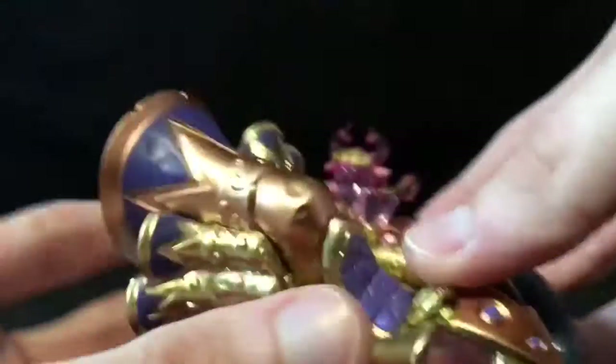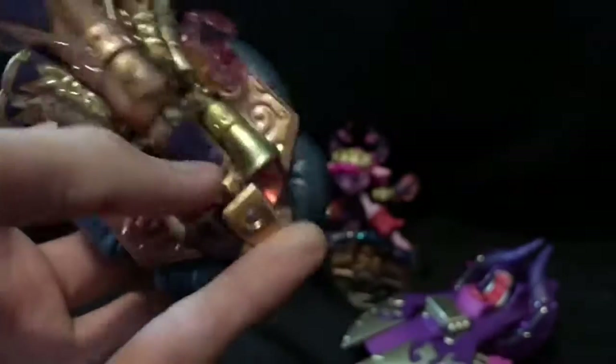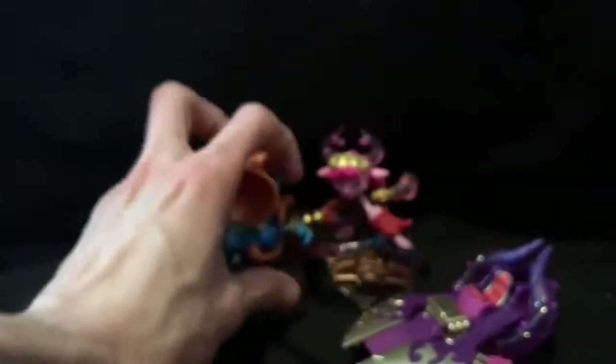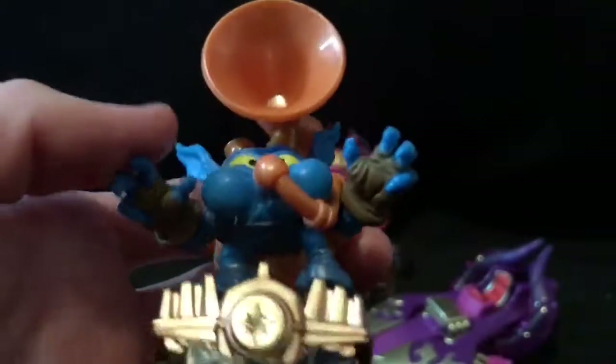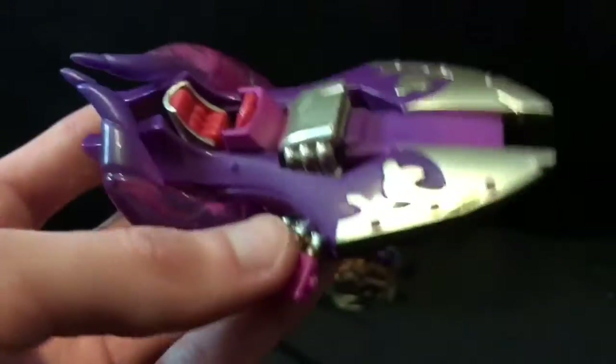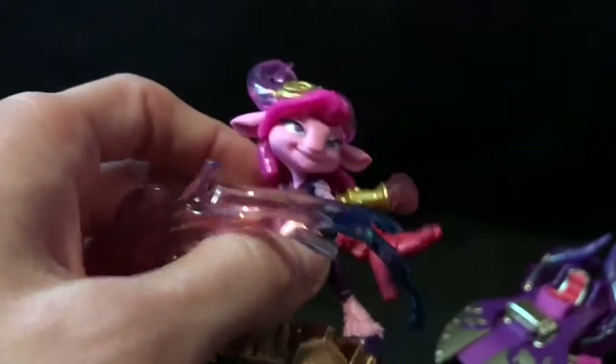Here's a close-up as usual. There's the Pop Fizz boat — that is pretty cool actually. You got Pop Fizz himself with the big tuba, and you got Splat's car or boat. It's weird that the magic characters came with boats. I like the horns on it — I think that's really cool looking.